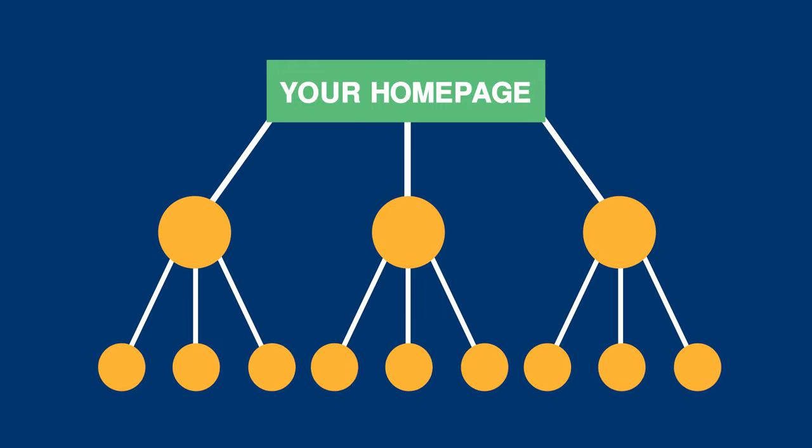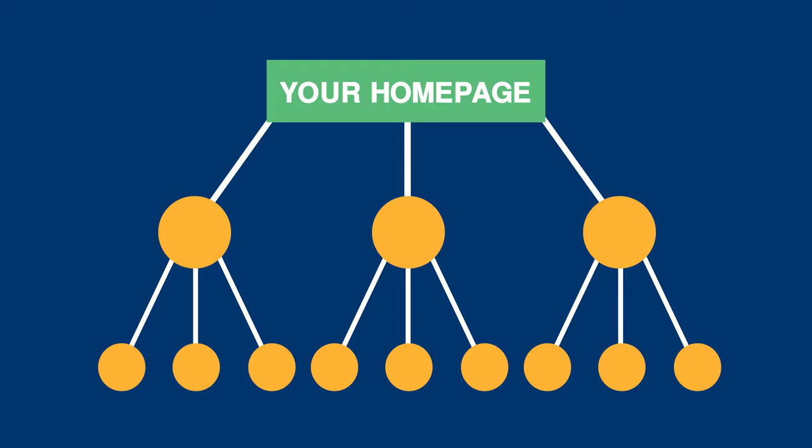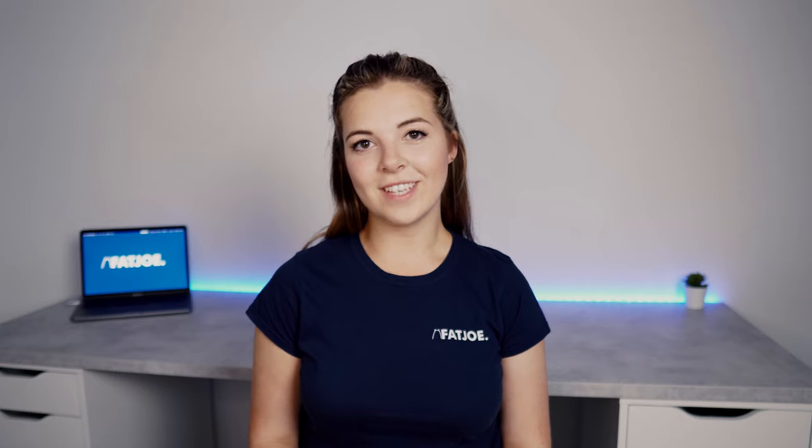You can think of your website as a pyramid with your home page at the highest point. Internal links then cascade downwards and outwards to various categories and subcategories. This will help crawlers and users alike to get easy access to the content that they need. It's also a great structure to use if your website is simple with limited categories and pages.